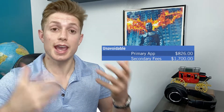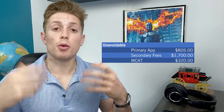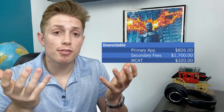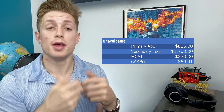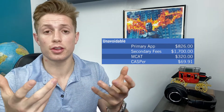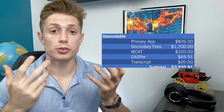Then you have fees to actually take tests. You have to pay for the MCAT, which costs $320. Additionally, the CASPER exam is becoming more and more popular — as of right now, 44 out of the 155 MD schools require it. Using that proportion with 17 schools at a cost of $12 plus $12 per additional school comes to about $69.91. You also have to send your transcript to the AMCAS service and eventually to the school you matriculate to — about $10 per school, so another $20. That brings our subtotal of unavoidable fees for an average applicant to $2,935.91.